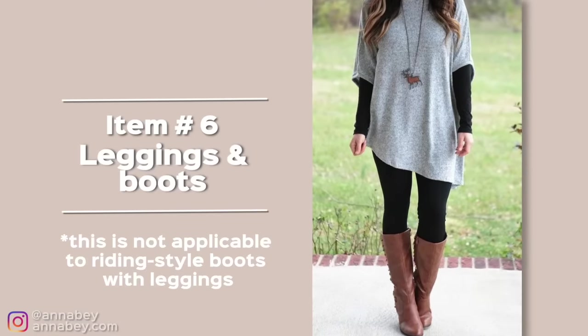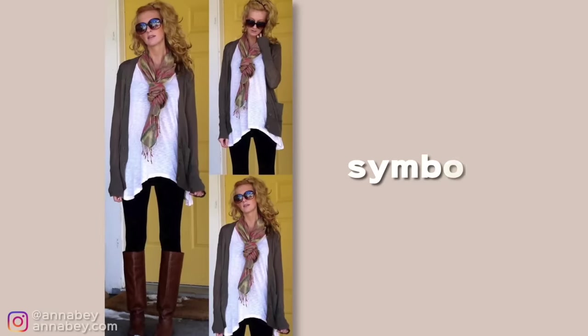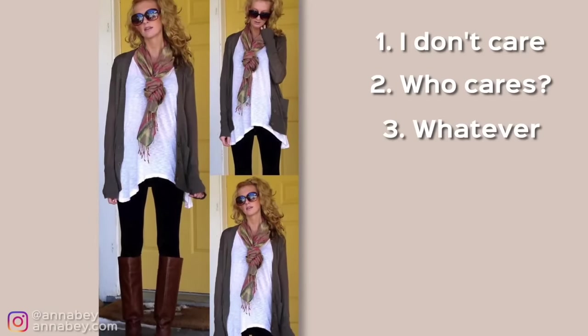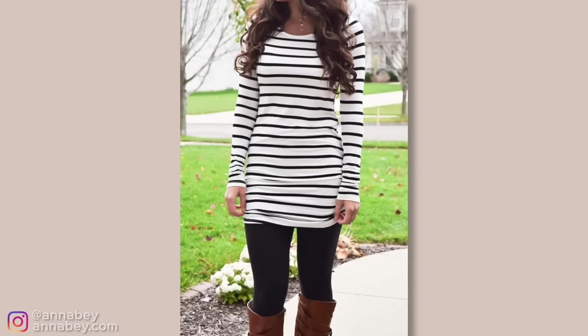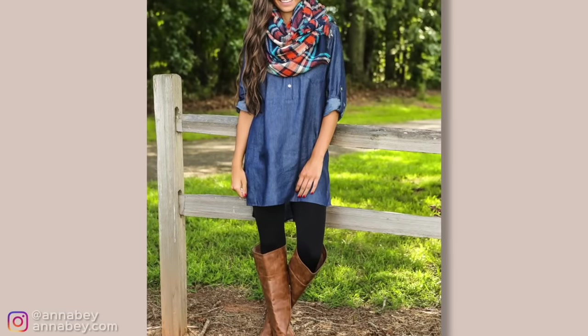The leggings with the high boots. I mean, what can you say? I have worn this myself as well. This look symbolizes 'I don't care, who cares, whatever, I can't be bothered, I'm lazy.' Or it can mean you're choosing to wear this even though it's not elegant and you don't care. That's fine. But for those of us who want to be more elegant, we cannot go this direction. It's certainly not an elegant look, and for your personal brand, if you are conscious about it, you have to move away from this type of thing.